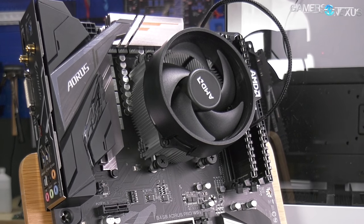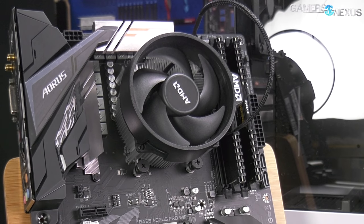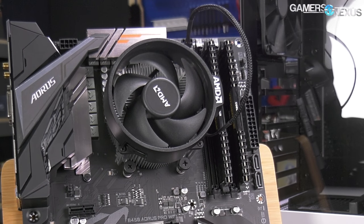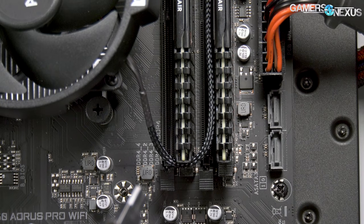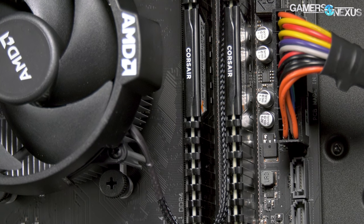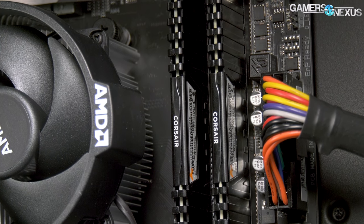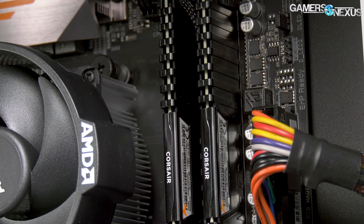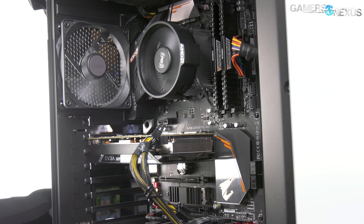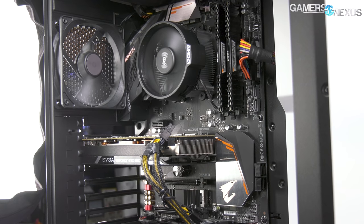Memory has finally come down a bit in price and is fortunately unimpacted by the impending tariff hike on January 1st. For memory, we chose the $75 kit of Corsair 3000MHz LPX Vengeance RAM, CL15, and elected to just run it at XMP. The CL15 timings are good overall and don't require any manual tweaking on the Gigabyte Pro motherboard. You can find other 3000MHz kits for around $70 or even a bit cheaper, but we previously validated this kit works well with the Gigabyte B450 Aorus Pro. You'll want to avoid the 2400MHz kits that may tempt you at $60 because the speed difference is tangible in many use cases with Ryzen — we've previously demonstrated that in our Ryzen 2000 series release content.